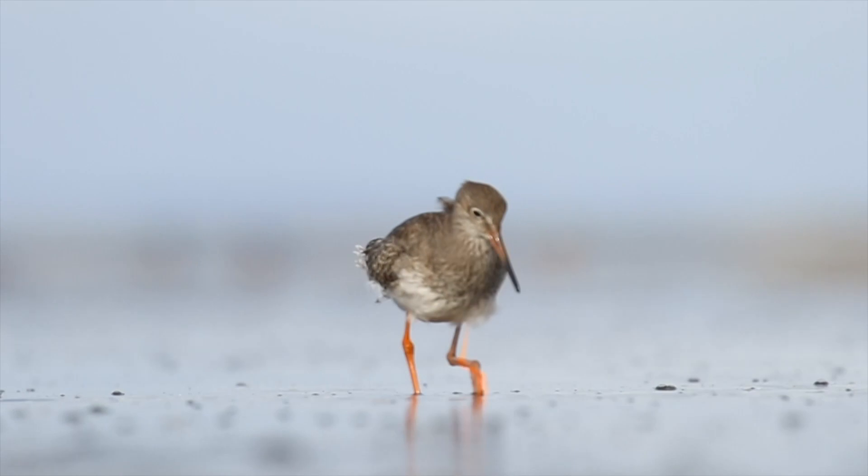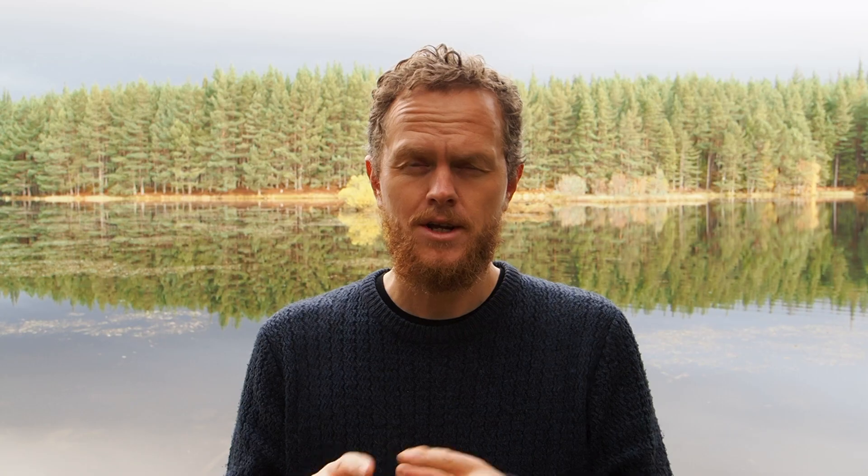Wading birds — or shore birds for you Americans — basically go by the tidal cycles. At low tides you can find them out by the shores feeding in the intertidal zone, but come high tide they gather in big flocks to roost in small waters, fields, or anything like that nearby.